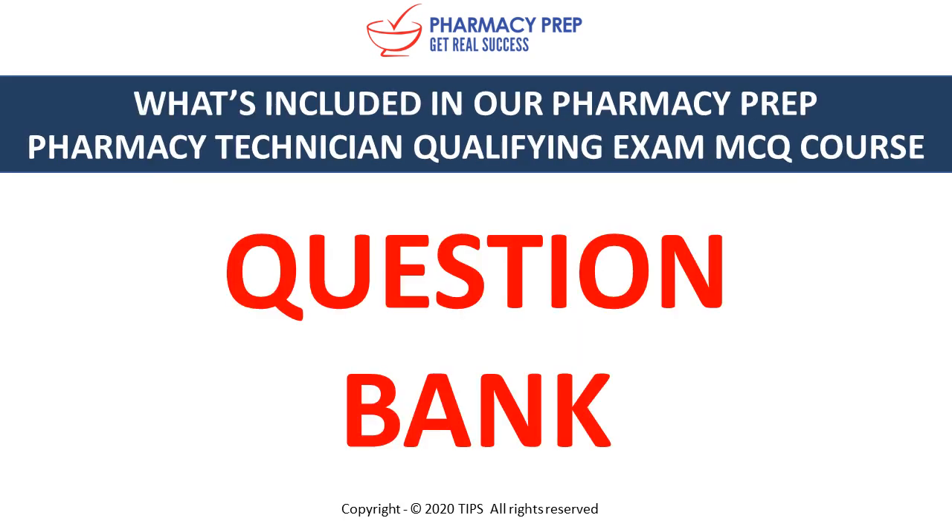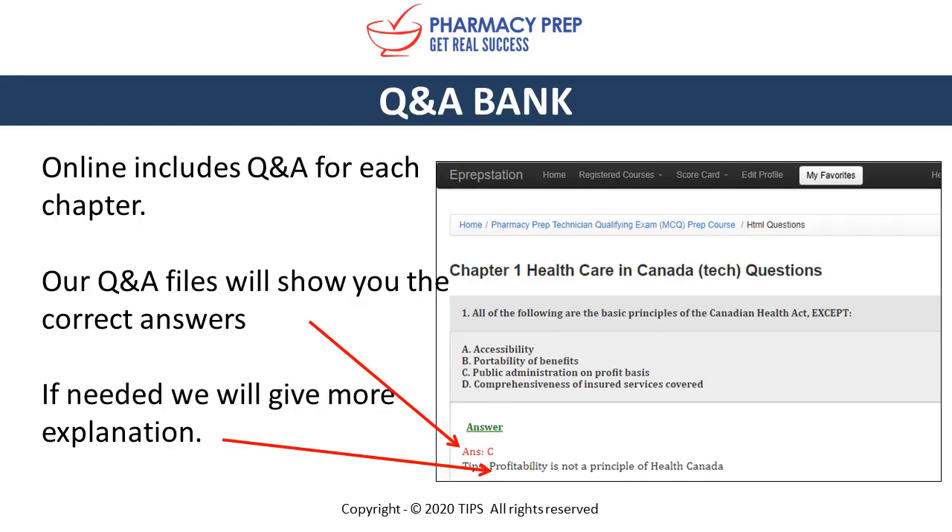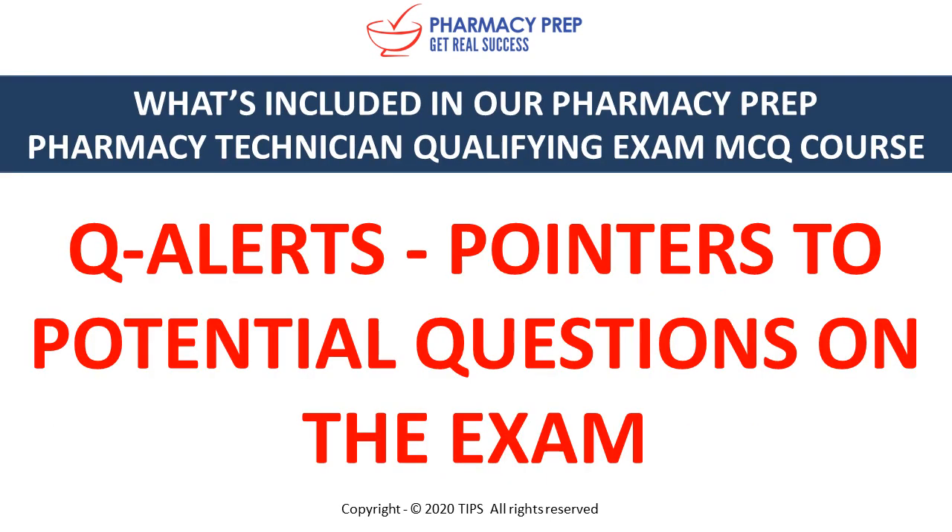Question Bank — practice questions by chapter or topic. Also online, we include question and answers for each chapter. Our Q&A files will show you the correct answers and, if needed, give you more explanation as to why that is the correct answer. Q alerts provide pointers to potential questions on the exam.